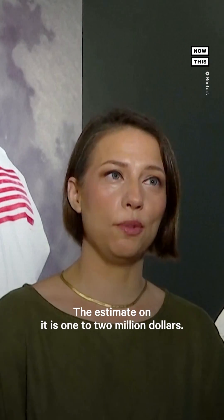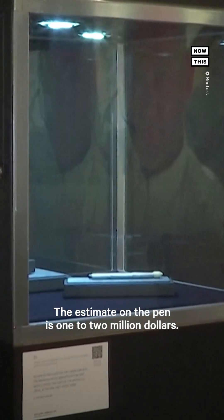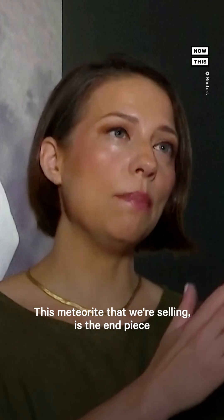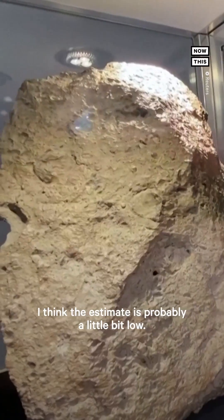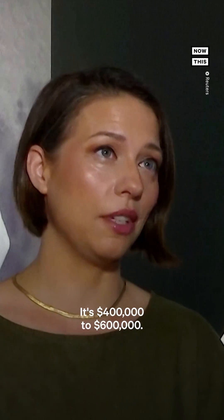The estimate on it is one to two million dollars. The estimate on the pen is one to two million dollars. This meteorite that we're selling is the end piece from the second largest piece of the moon on Earth. I think the estimate is probably a little bit low — it's 400,000 to 600,000.